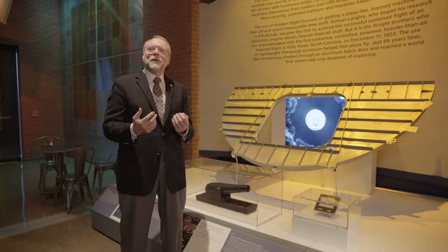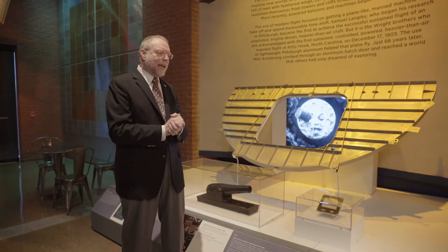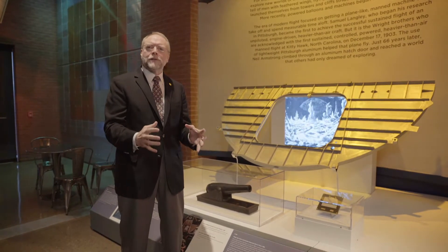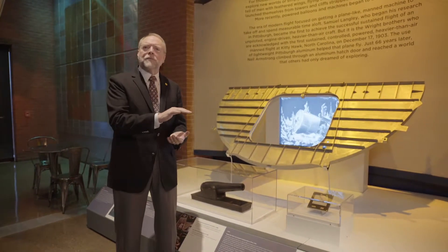The Wright Brothers had flown for the first time in 1903. It wouldn't have been possible without Pittsburgh, because here in Pittsburgh, the Aluminum Company of America — Alcoa as we know it today — could make lightweight but strong metal materials: aluminum. The Wright Brothers couldn't get their glider off the ground, but they came to Pittsburgh in 1903, got an aluminum engine block, and got off the ground at Kitty Hawk.